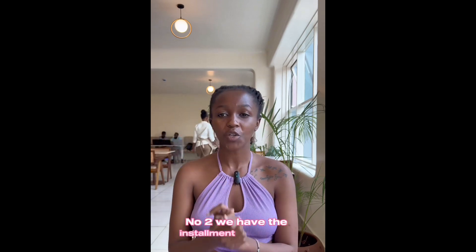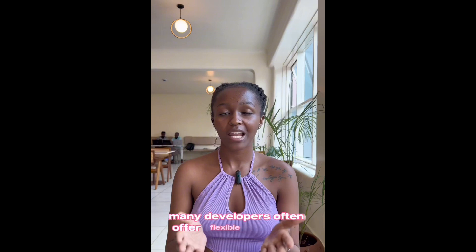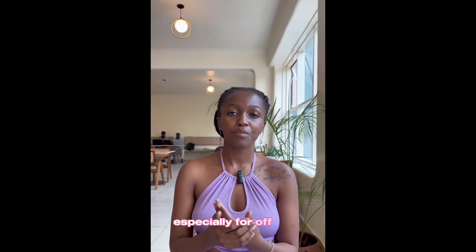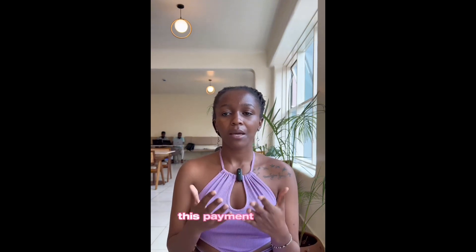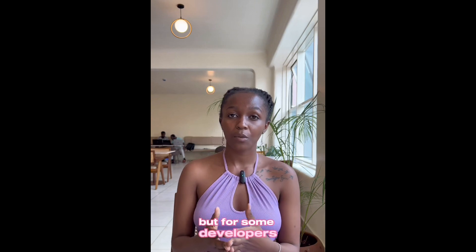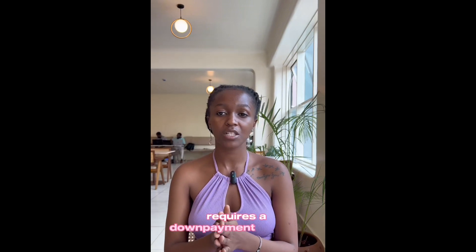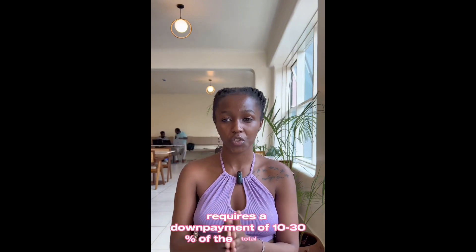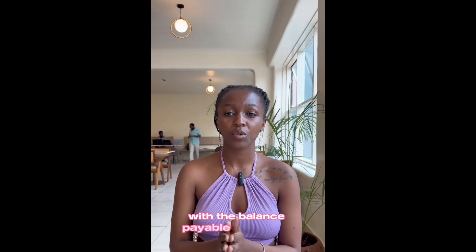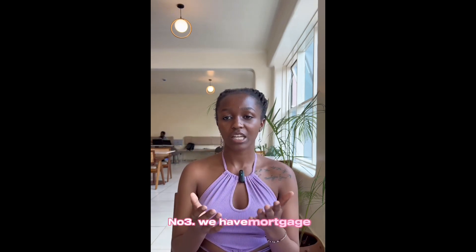Number two, we have the installment payments. Many developers often offer flexible payment plans, especially for off-plan properties. This payment period usually ranges from 24 months to 30 months, but some developers offer an extended period of up to five years. This option requires a down payment of 10 to 30 percent of the total cost, with the balance payable within the agreed period.